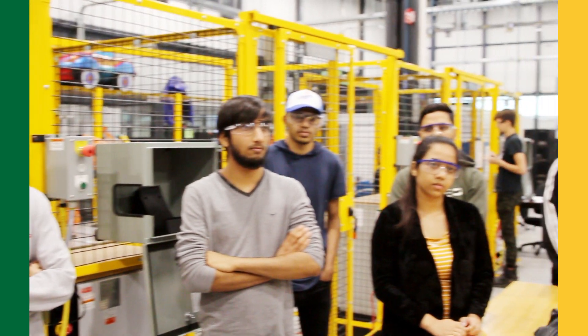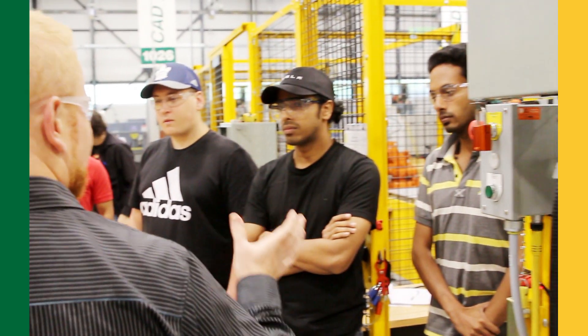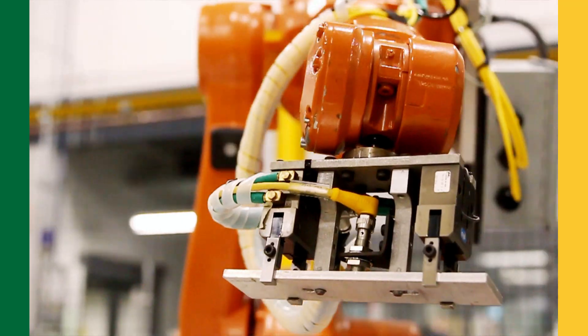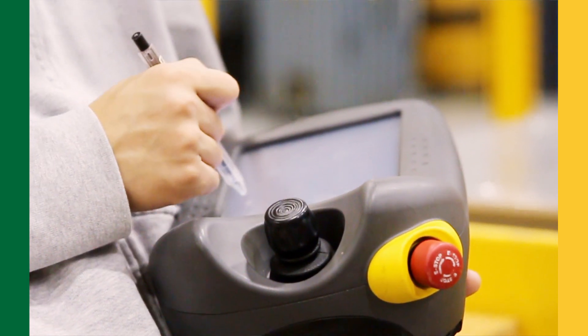So what's your favorite part about the robotics program? One of my favorite parts about the robotics program is honestly probably the hands-on work with the robots, actually communicating with the teachers, learning all different PLCs, stuff like that.